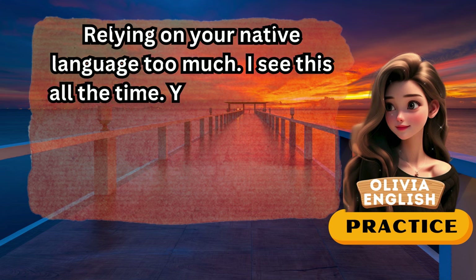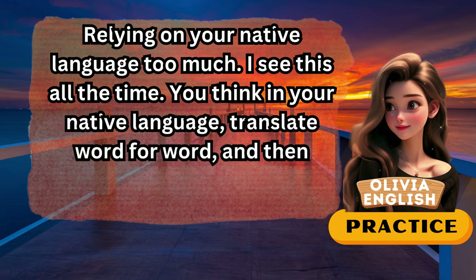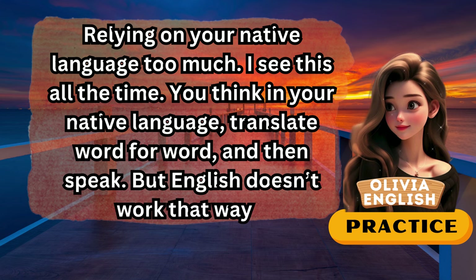I see this all the time. You think in your native language, translate word for word, and then speak. But English doesn't work that way.